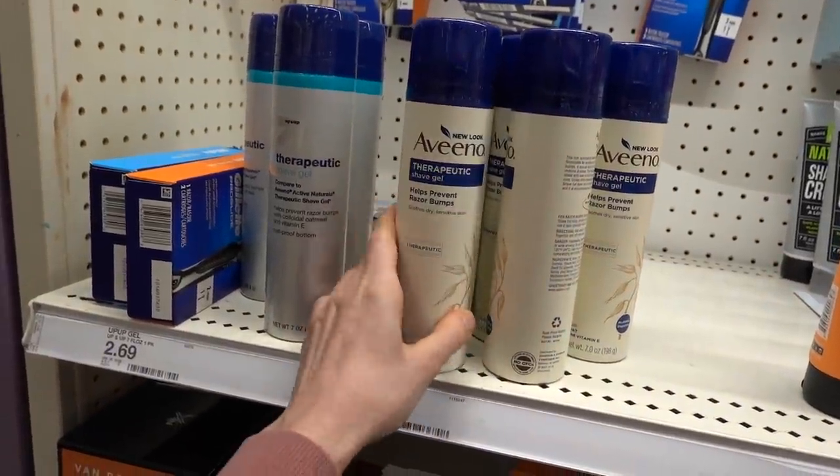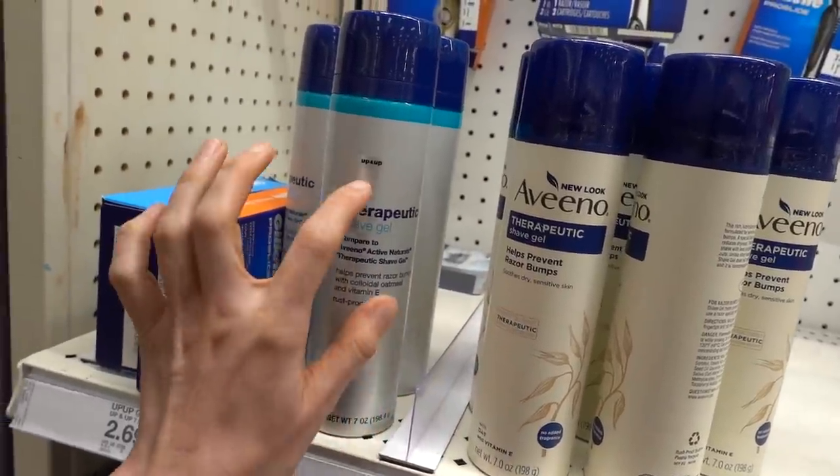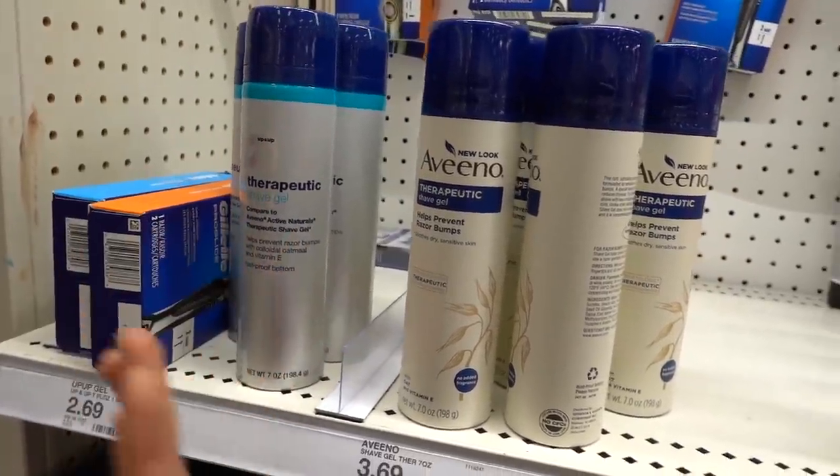Speaking of shaving, this is like my favorite shave gel, this Aveeno. But Up and Up has a less costly dupe - you can save a dollar. And I kind of like their packaging a little better - the silver, it's very sleek.